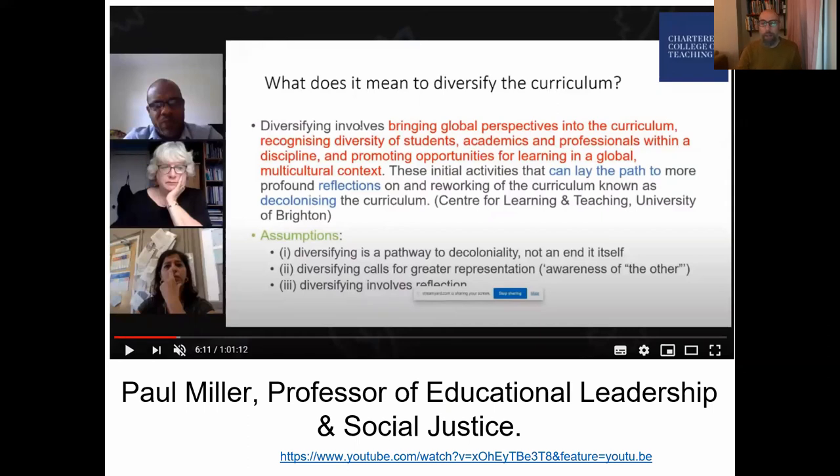I wanted to start by clarifying what we mean when we talk about these two key terms: diversifying and decolonizing the curriculum. The best example I found was on a fantastic presentation for chartered teaching given by Paul Miller, professor of educational leadership and social justice, who talks about the key difference between the two elements. I've really come to understand now much more than I ever had before the difference between these two distinct stages.